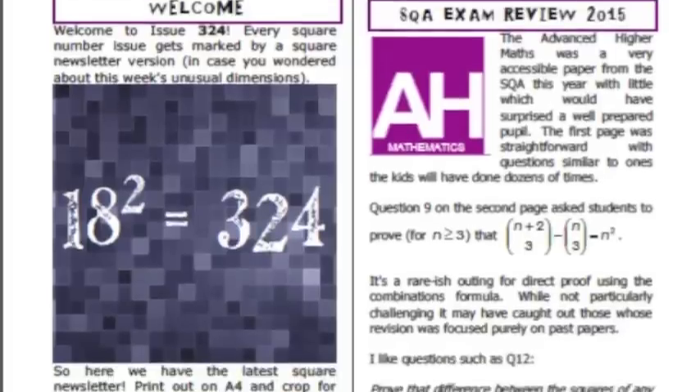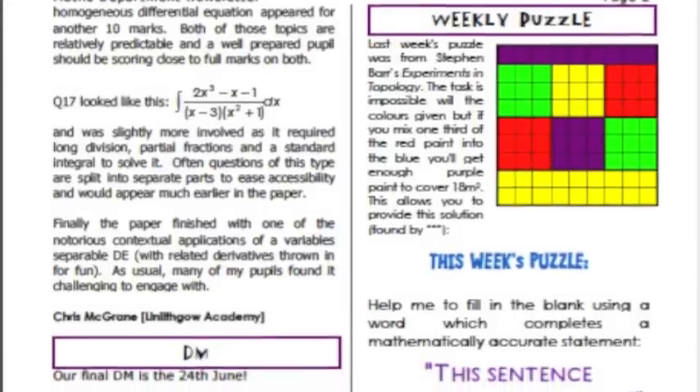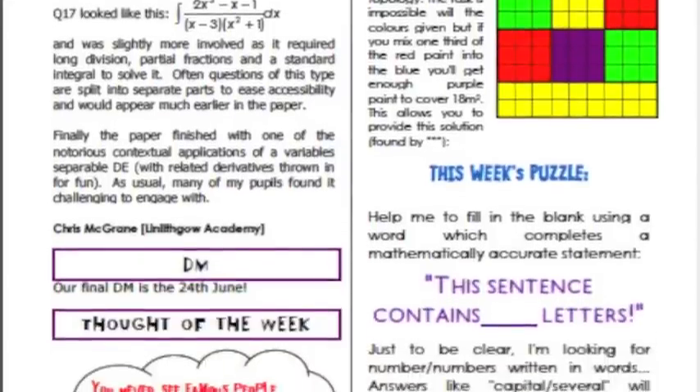The main body again is made up of a review of, this time, the advanced higher exam, which was actually, fair enough, it was quite a straightforward one.